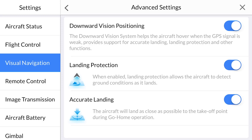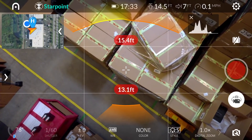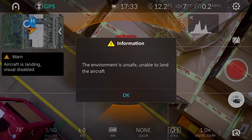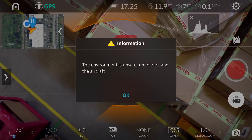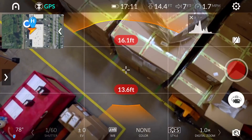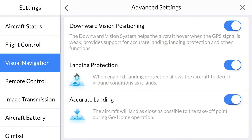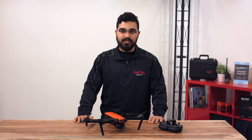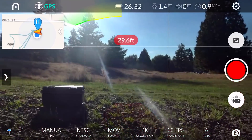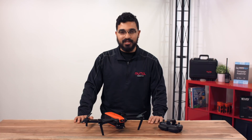The next feature is called landing protection. This new feature utilizes the downward sensors to protect EVO from landing on an uneven surface. If the aircraft is landing over an uneven surface, it will stop the landing sequence and prompt you with a message. From here, we can take control and manually land it in a safe area. Accurate landing helps pinpoint your go-home landing location. There are a few things to understand about this feature. The downward cameras will take reference images as you take off. If you are taking off quickly with any lateral movements, this feature will not be as accurate as the camera's reference image may become skewed.